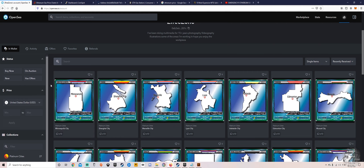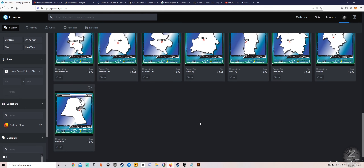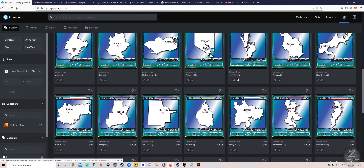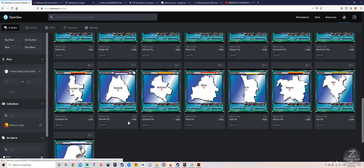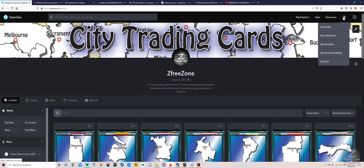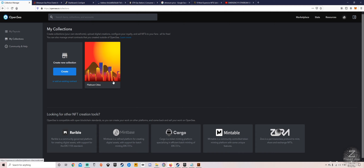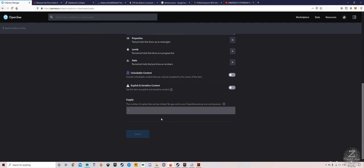You'll have to pay gas fees to transfer it, but that's about it. This is what I've been working on — why I've been away. I'm doing a hundred of these cities; I've done 29 so far but I've got one to upload with you guys. To upload, you come up to your portfolio, go to 'My Collections', find your collection, and hit 'Add New Item'. You can't put the number of copies in by default — that's locked out, so there's a little trick to that.